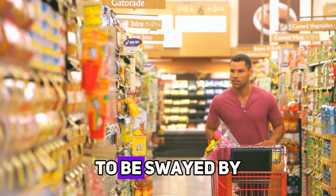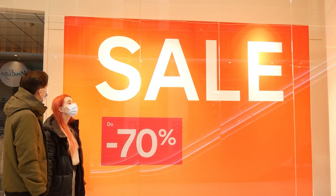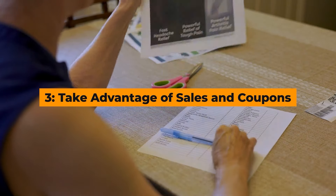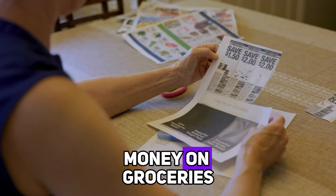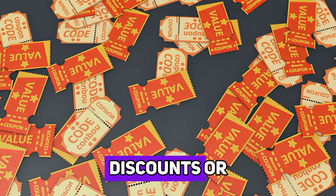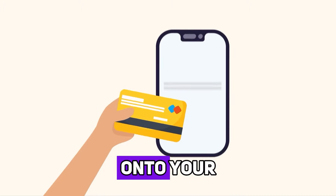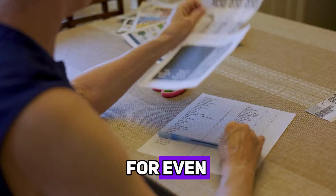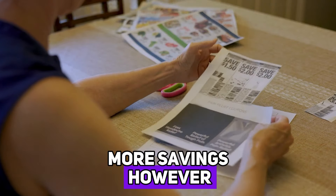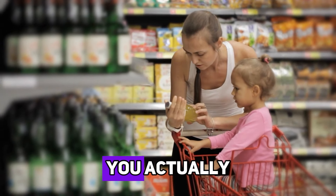This way, you're less likely to be swayed by the enticing smells of freshly baked bread or the sight of your favorite chips. Hack number three: take advantage of sales and coupons. Sales and coupons are your best friends when it comes to saving money on groceries. Keep an eye out for weekly flyers from your favorite stores and take note of any discounts or special offers. Many stores also offer digital coupons that you can load onto your loyalty card or store app. Combine these with manufacturer coupons for even more savings. However, be careful not to buy something just because it's on sale — make sure it's an item you actually need and will use.